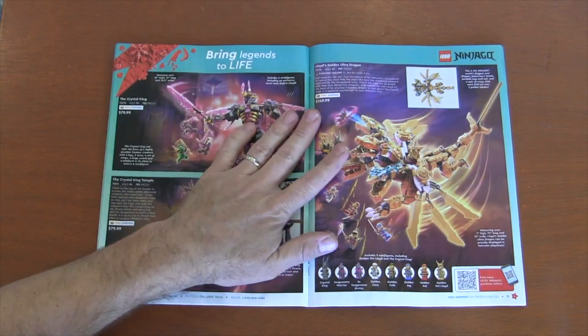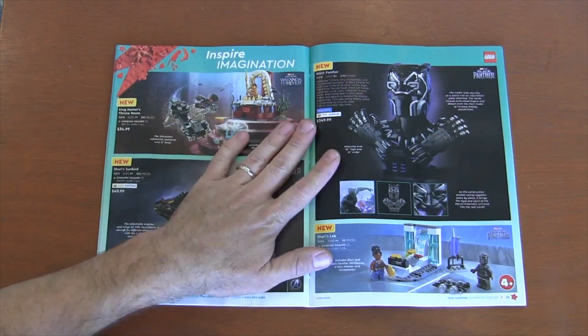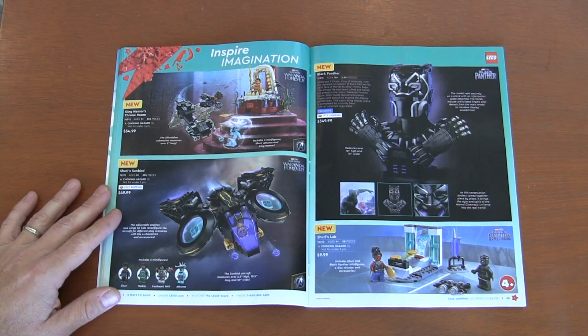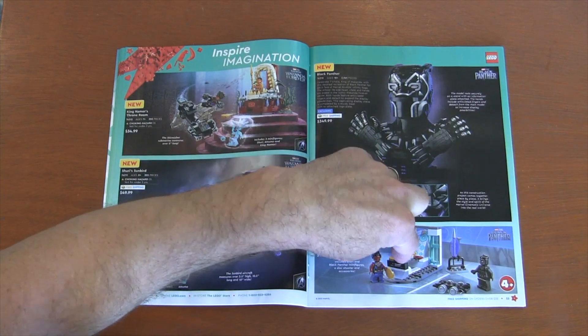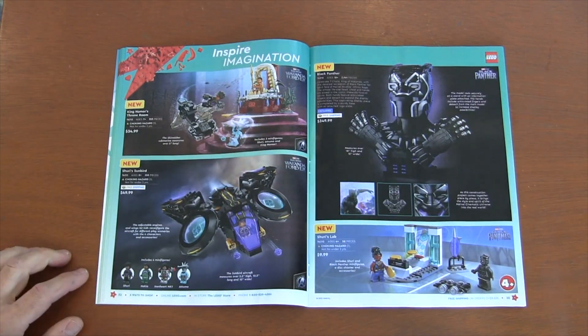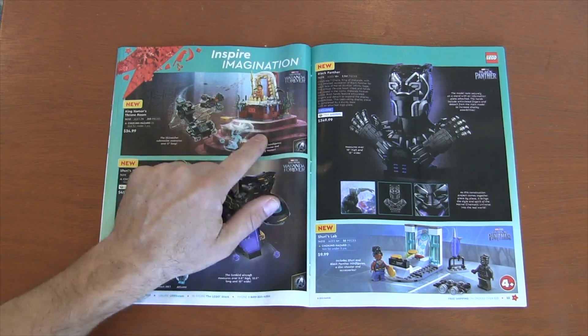We got more Ninjago — two pages of Ninjago, very popular theme. Now we're getting into Marvel superheroes. We've got the Black Panther bust, a lot of Black Panther content since that's the big movie coming out with Wakanda. I'm not into movies anymore — I've just gotten burnt out on them. It just feels like more of the same, so I've kind of dropped that part of my life.